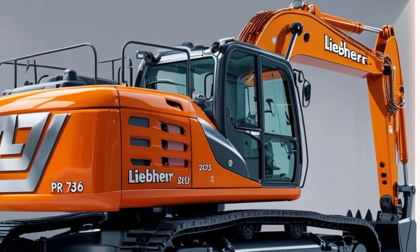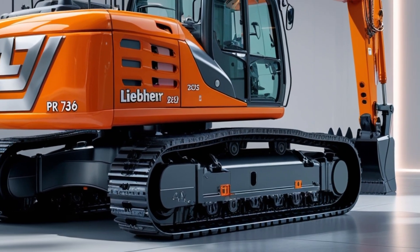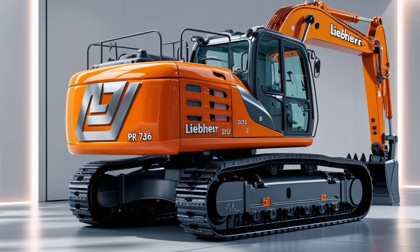Durability is another key highlight of the 2025 Liebherr PR736. This dozer is built with high-strength steel.